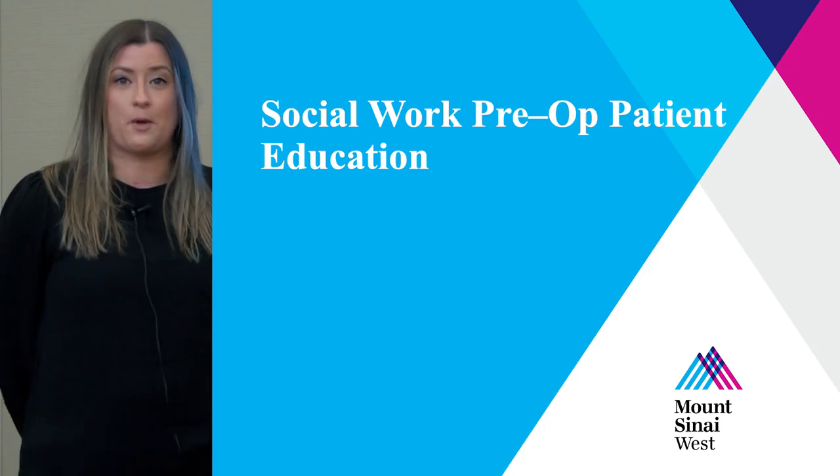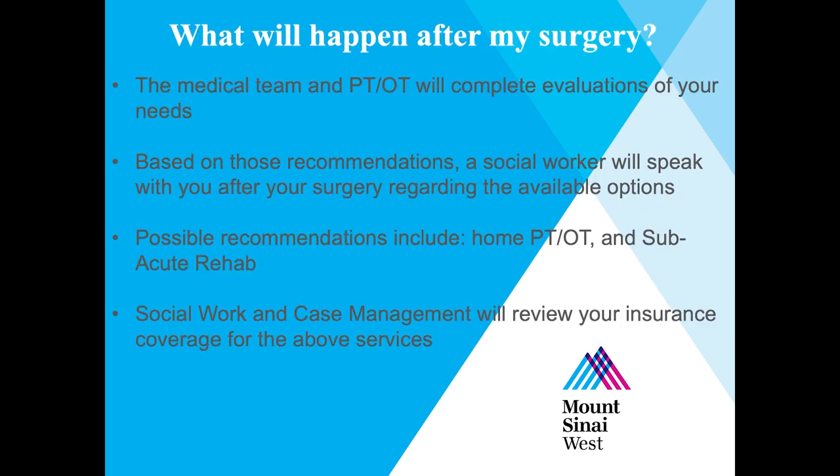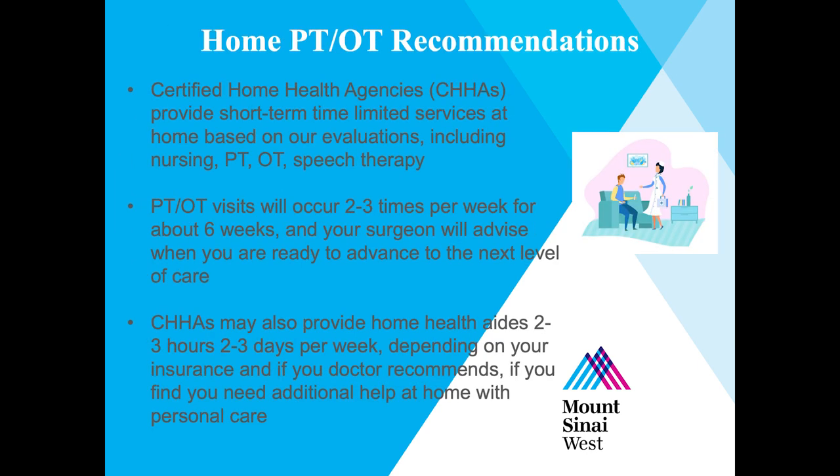My name is Emily Sherlock and I'm a social work manager at Mount Sinai West. Social workers on the orthopedic care team assess patient needs post-surgery, provide psychosocial support and counseling, facilitate discharge planning, and ensure the provision of services upon discharge. After your surgery, the medical team and physical and occupational therapy will complete evaluations of your needs, and a social worker will speak with you regarding available options. Possible recommendations include home physical and occupational therapy and subacute rehab. Social work and case management will review your insurance coverage, and PT and OT visits will occur two to three times per week for about six weeks.